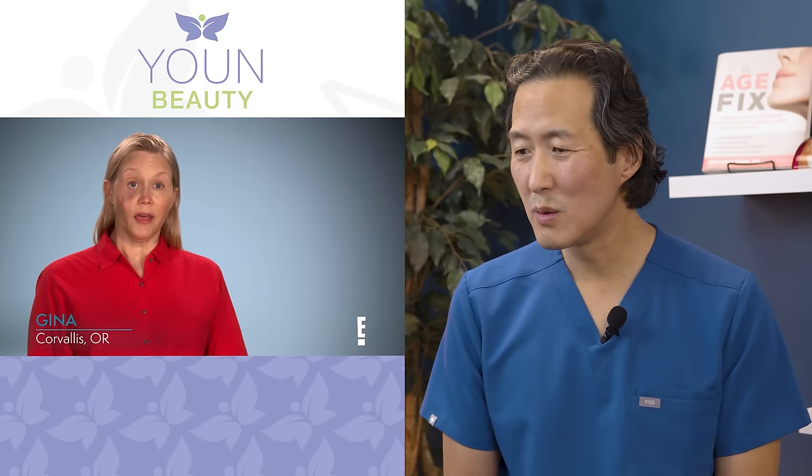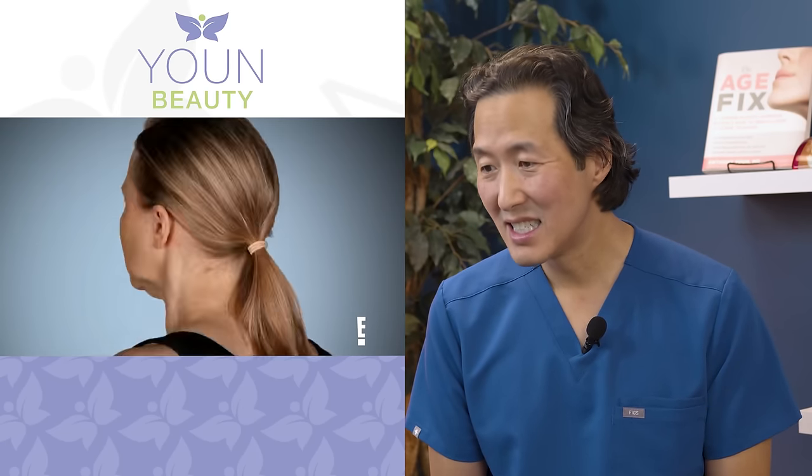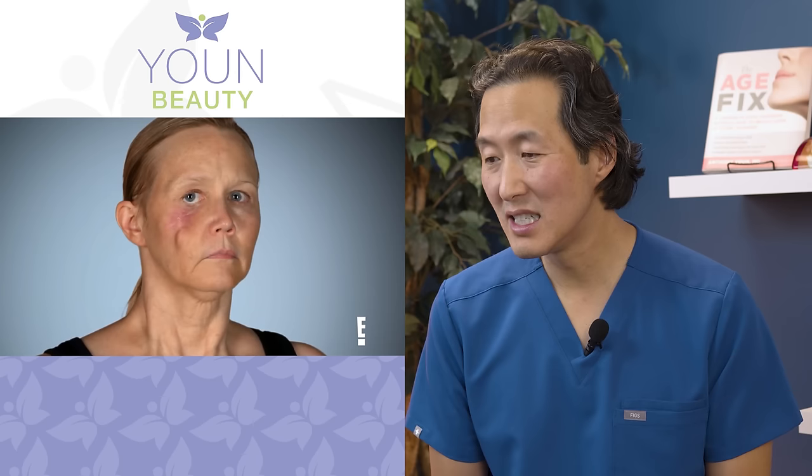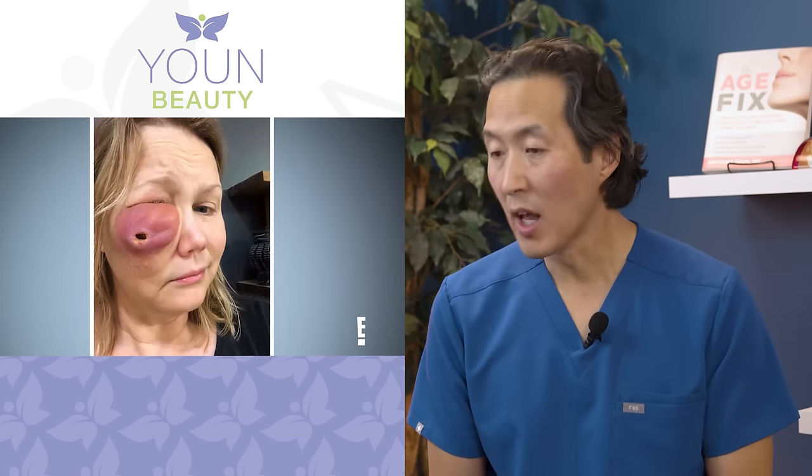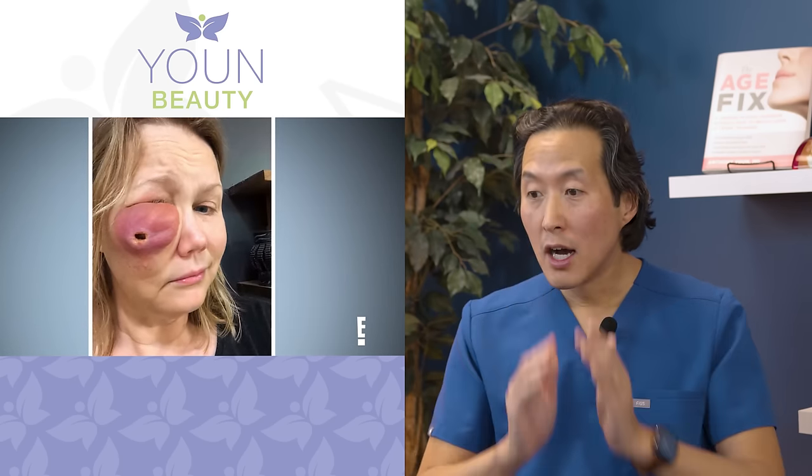My name is Gina and I lost half my cheek and my lower eyelid from what I thought was a simple injection. Instead I got injected with silicone. It looked like I had this huge alien popping out of my face.